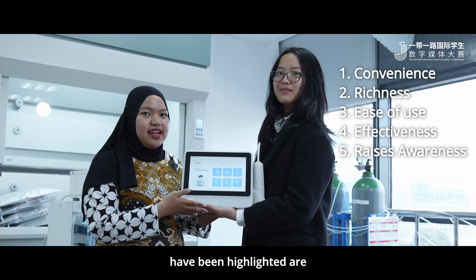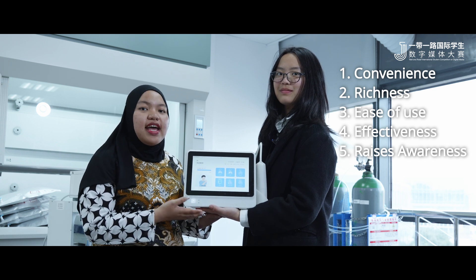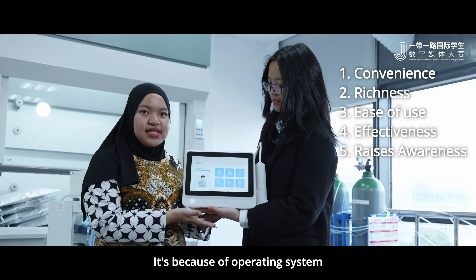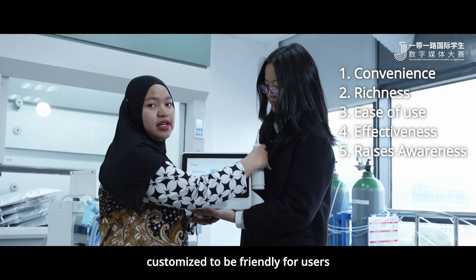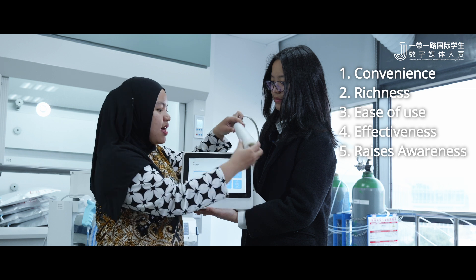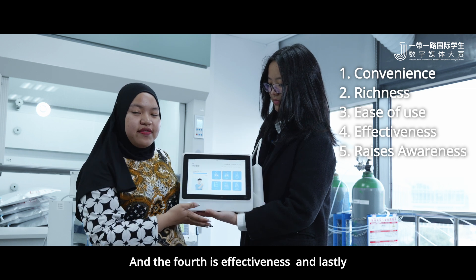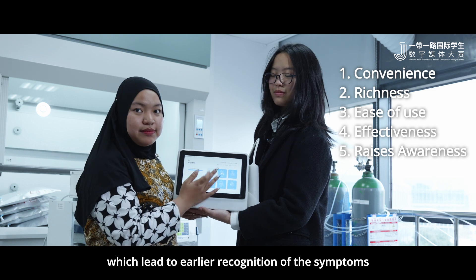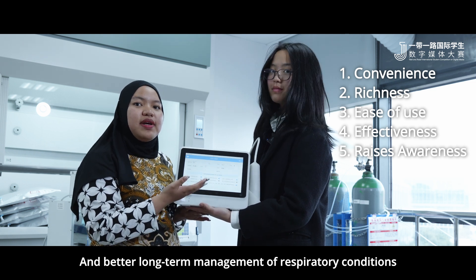The five features that have been highlighted are: first, convenience; second, richness; third, ease of use — because the operating system handles customers in a user-friendly way; fourth, effectiveness; and lastly, raising awareness, which helps with early recognition of symptoms and better long-term management of respiratory conditions.